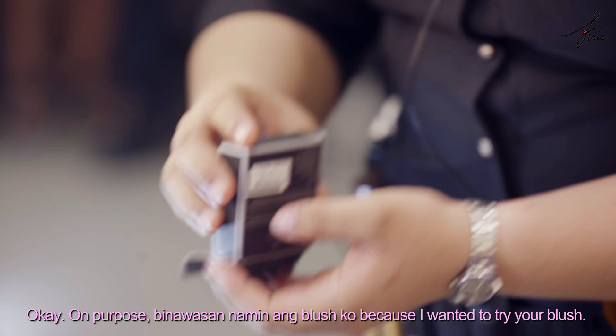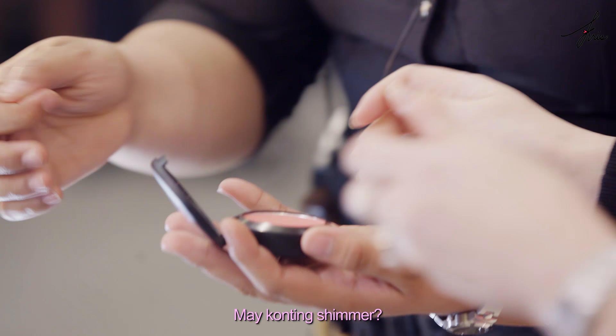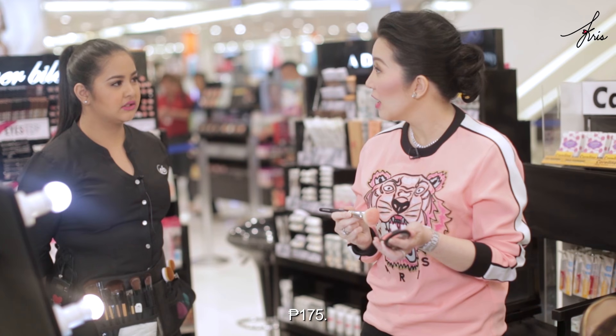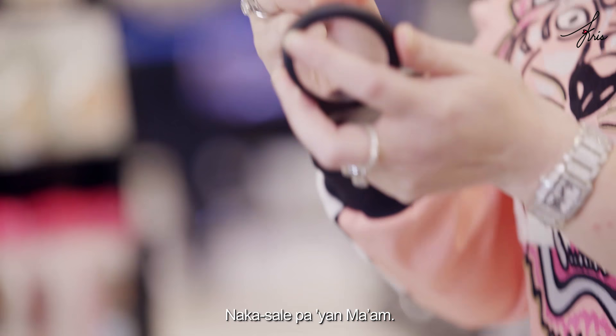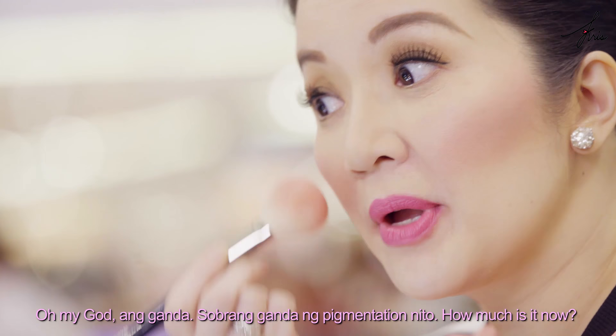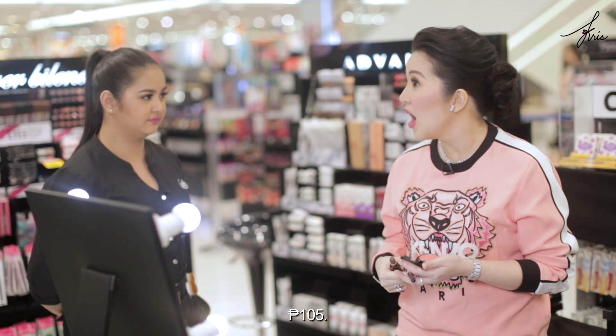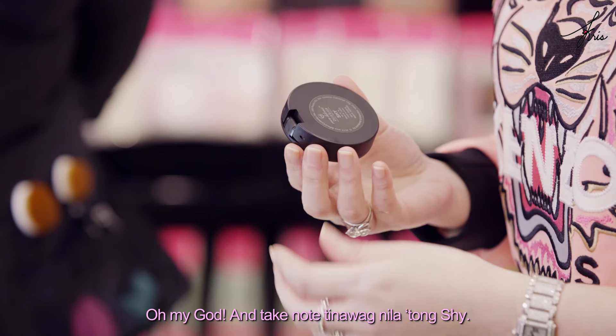On purpose, we reduced my blush because I wanted to try your blush. May cutting shimmer, slight to slight. Oh my god, ang ganda! Just one swipe — perfect! How much is it? P175. And it's on sale — it's only P105 now! Oh my god, ang ganda. Sobrang ganda ng pigmentation nito. Wow! It's P105?